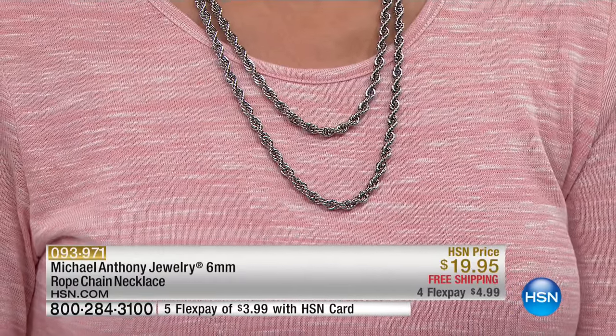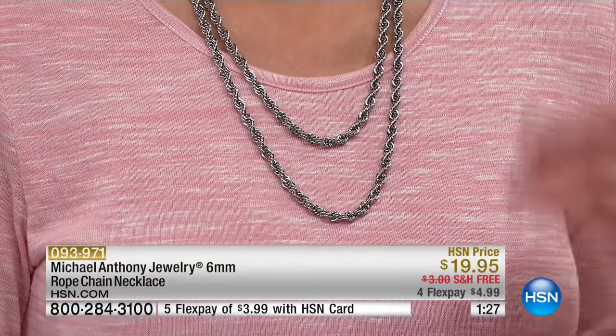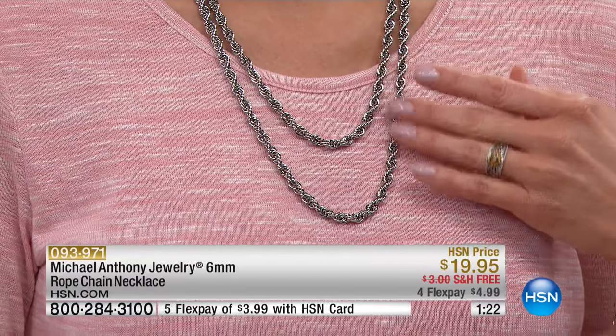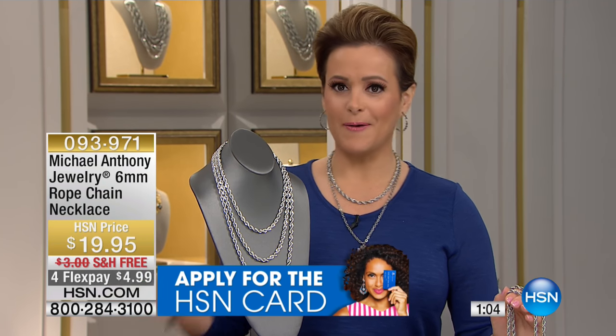Angie put two of them on, and you don't necessarily need three. Here's the thing — it's five dollars on a credit card. Look at the presence this has. You don't need anything else. Literally, you put a little stud earring on and you're out the door. Five dollars on a credit card; if you have an HSN card, three dollars and 99 cents. And free shipping as well. It's just an unbelievable way to look clean and tailored.